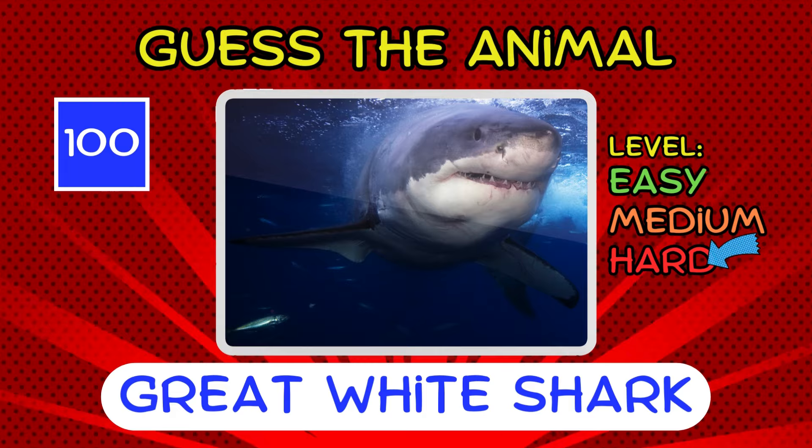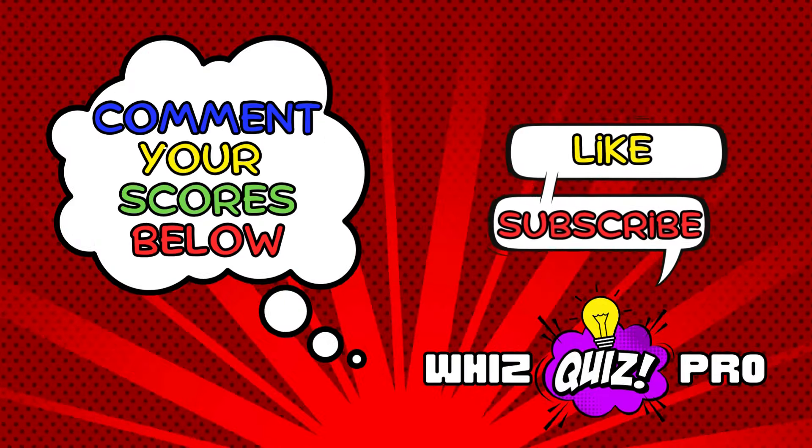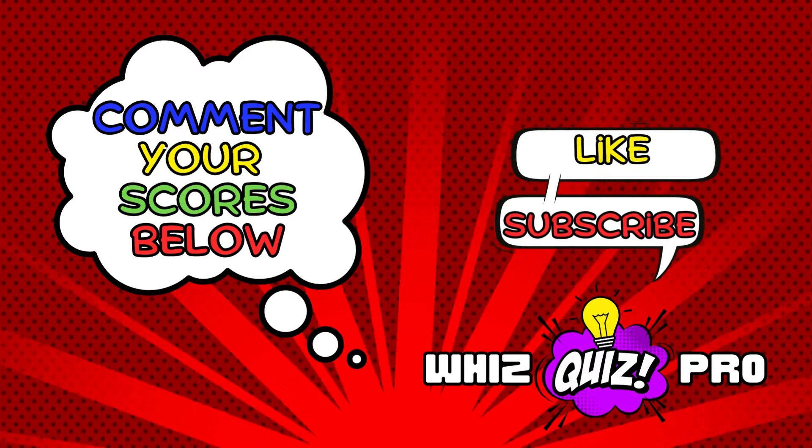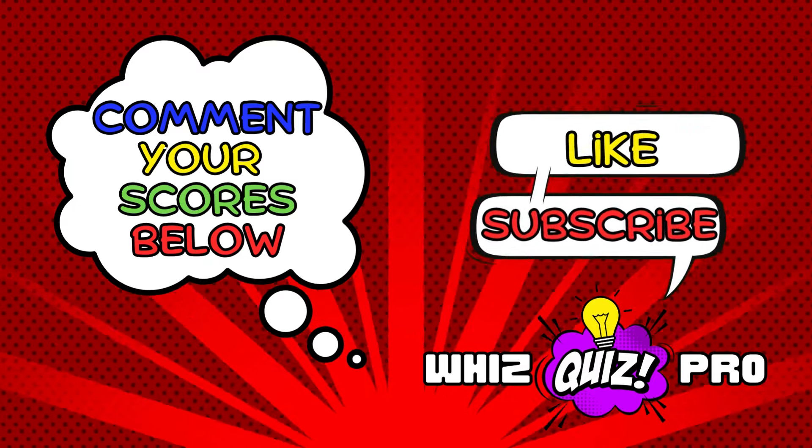Hey, quiz pro. How did you do in today's 100 animal challenge? Comment your score below. Remember to like and subscribe. And we'll see you again soon.